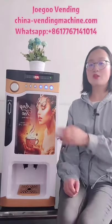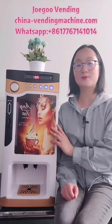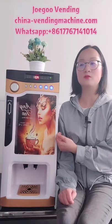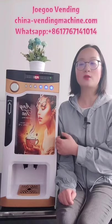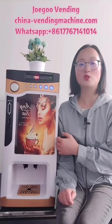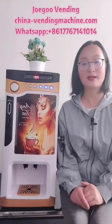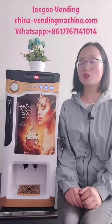So today we will tell three reasons. Number one: this coffee vending machine is really small size. You just need to put a table in your office, then coffee will be served for people, and you just wait for the machine to make money for you, day by day, again and again.